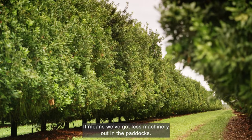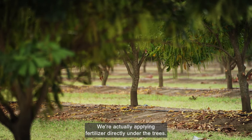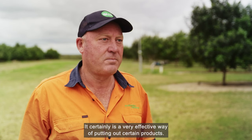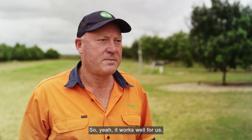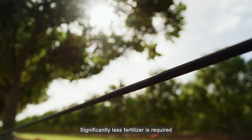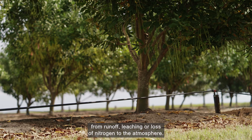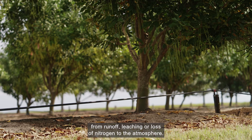It means we've got less machinery out in the paddocks. We're actually applying fertiliser directly under the trees. It certainly is a very effective way to apply certain products, so it works well for us. Significantly less fertiliser is required, and the drip line eliminates environmental damage from run-off, leaching or loss of nitrogen to the atmosphere.